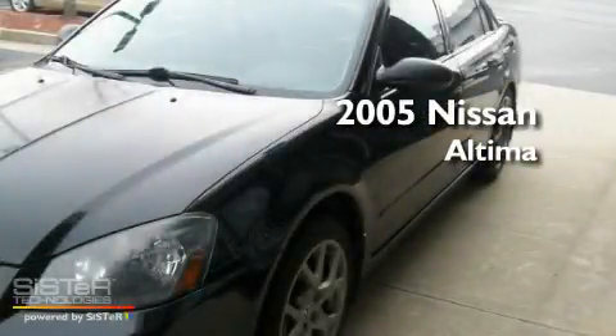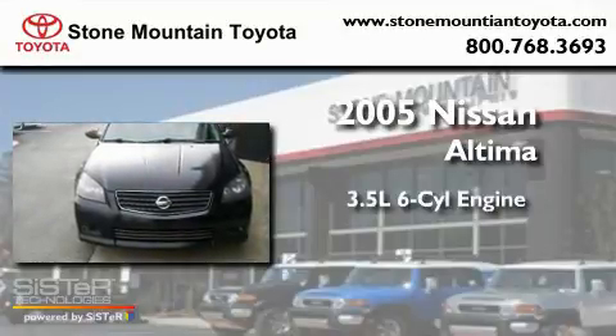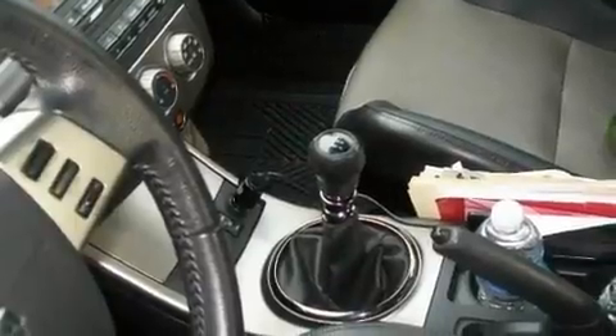This is a 2005 Nissan Altima. It has a 3.5-liter 6-cylinder engine and a 6-speed manual transmission. Its top features include a rear window defroster, a keyless entry system, and a CD player.